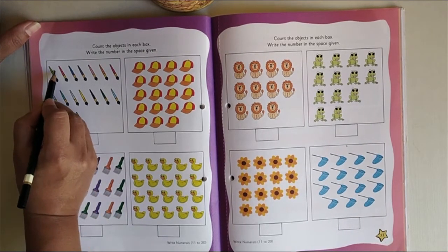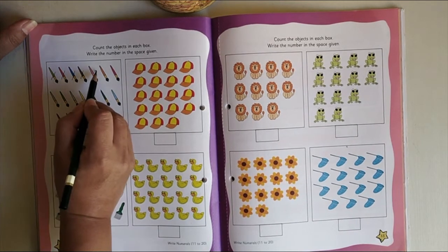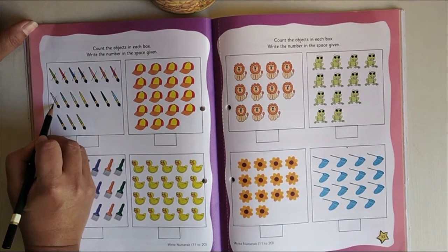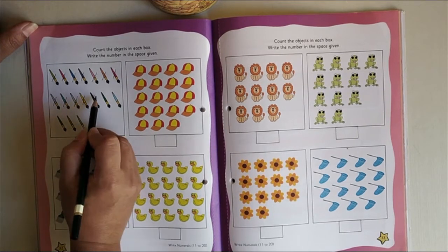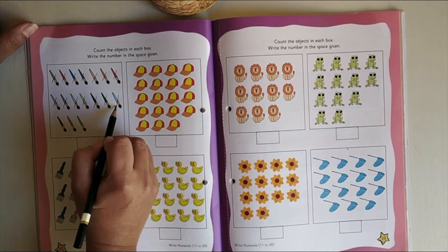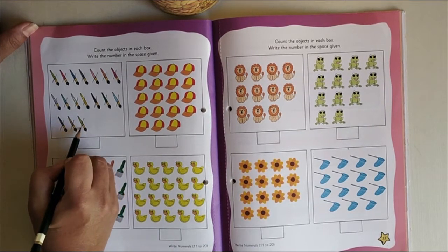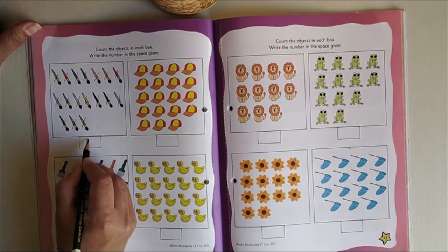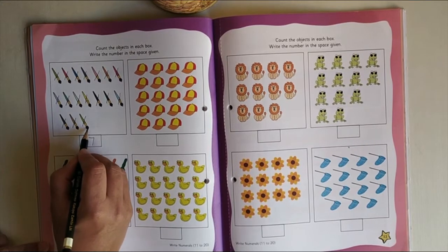Shall we start? I am counting: 1, 2, 3, 4, 5, 6, 7, 8, 9, 10, 11, 12, 13, 14, 15, 16, 17. So I will write 1, 7 — 17. There are 17 paint brushes over here.